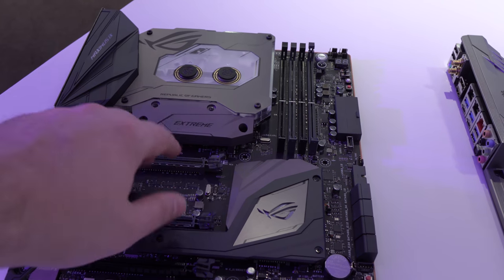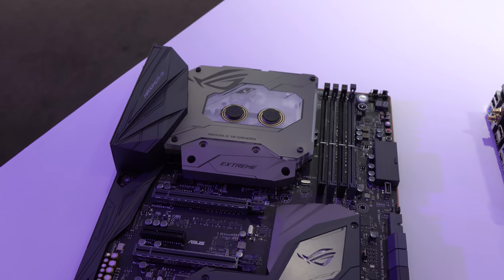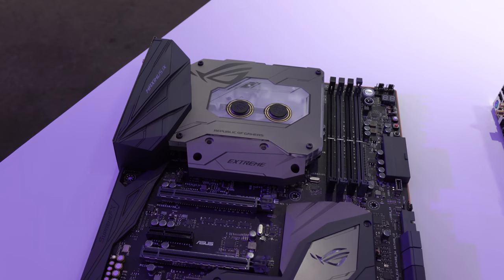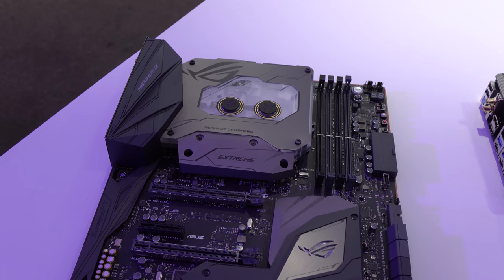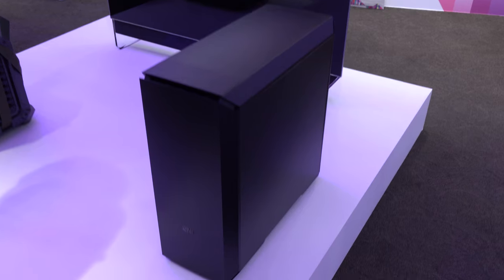ASUS over here has the ROG Maximus 9 Extreme. The big thing with this one is that the water cooling is already built in — you just basically plug up your tubes and you're good to go, so you get the aesthetic and the water blocks built right on top. No fuss — just build your system and go.